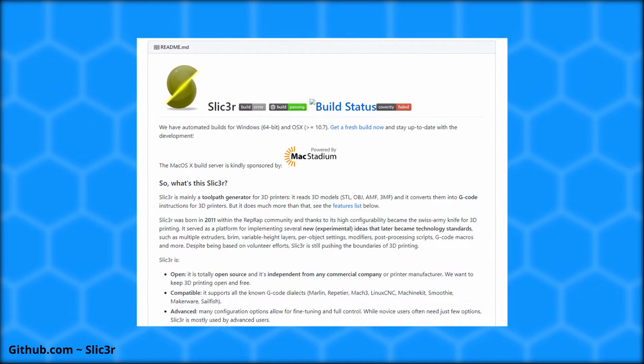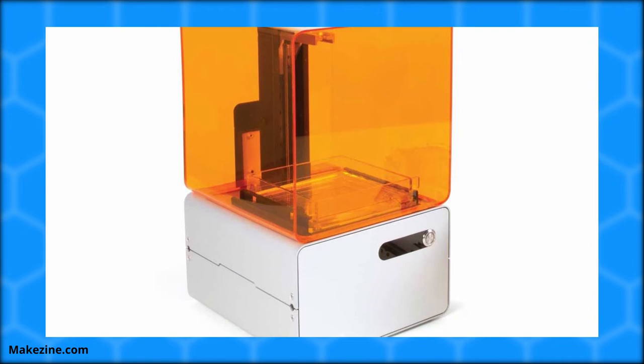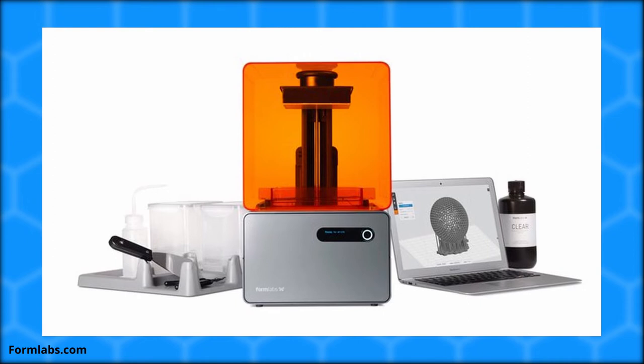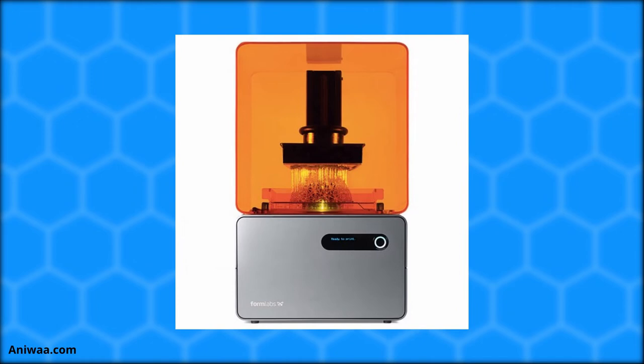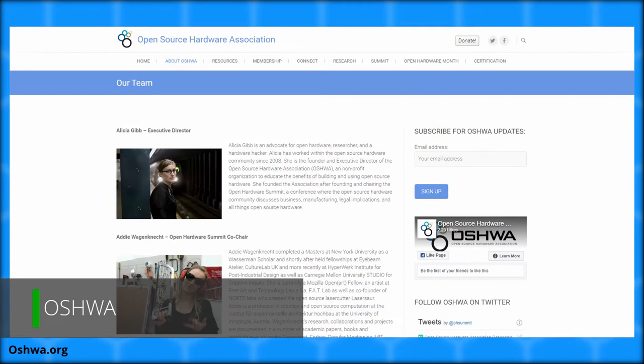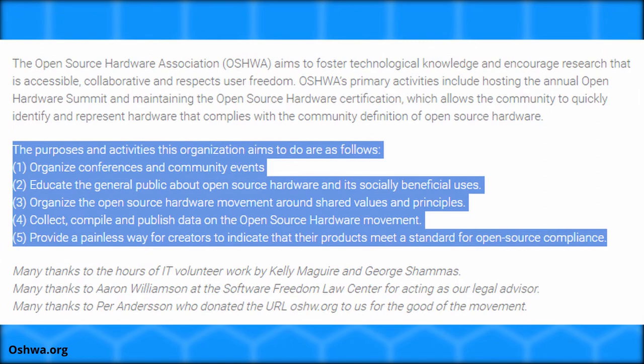Moving on to 2012, the Formlabs Form 1 SLA printer was released, paving the way for lower-cost prosumer 3D printing. The Form 1 stood out for its extremely detailed prints, and resin models had different properties than FDM 3D printing. Although resin 3D printing came with post-processing challenges, the extreme level of detail and precision added to its popularity. Also in 2012, the Open Source Hardware Association was established by engineer Alicia Gibb, founded to organize conferences, educate the public about open-source hardware, facilitate STEM education, and compile data about the movement.